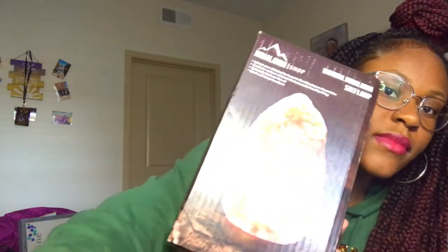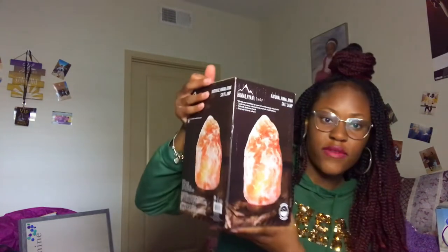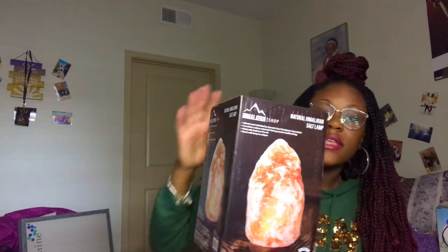I got this Himalayan salt lamp a long time ago. I've never had one of these before but I think it's super duper cute — it's heavy. It's supposed to calm you, and I definitely need that because college is a huge adjustment. I'm also getting string lights for my room but we couldn't find any, so I'll have to order them online.